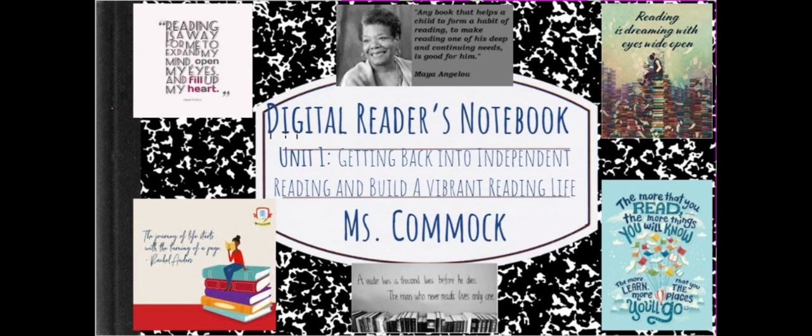Welcome to your digital reader's notebook. This is a place for you to write about reading, to do complex thinking, and to document your reading journey. Although we will be engaging with our reader's notebook in different ways than we have in the past, the function of this notebook remains the same. It is a space designed for you to be in dialogue with your reading.